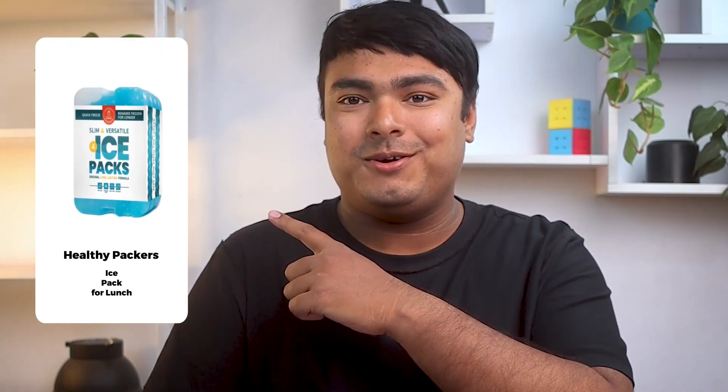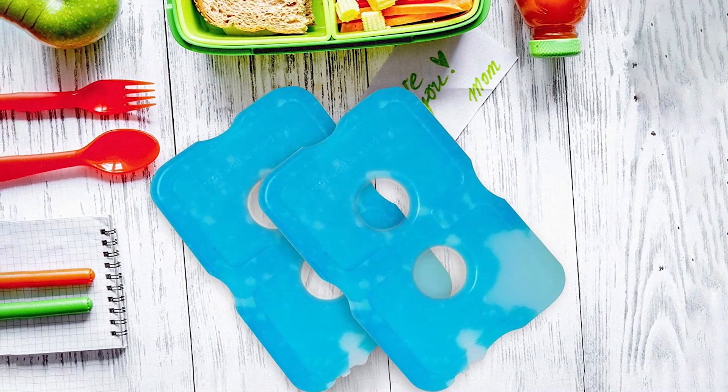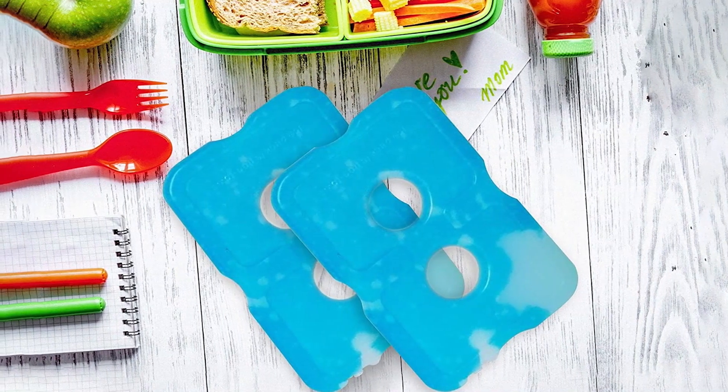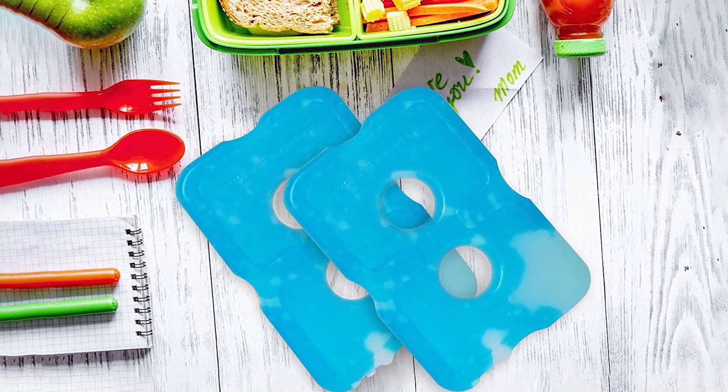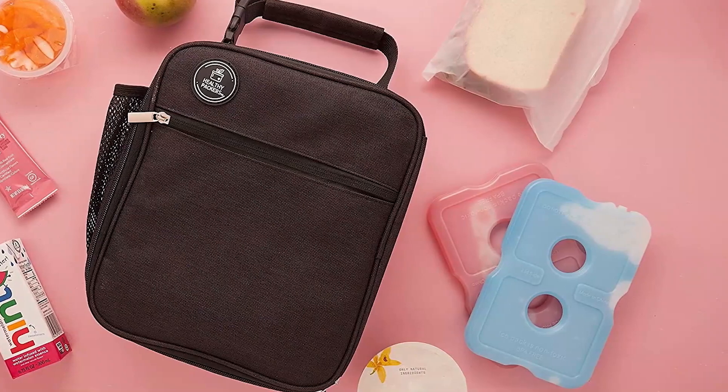Introducing the Hildy Packers set of 4 ice packs, which is a must-have for anyone who wants to keep their cooler or lunch box chilled. The ice packs are compact, measuring 7 inches by 5 inches, making them perfect for smaller coolers or lunch bags. They are available in packs of 4 or 8, giving consumers the option to purchase the number of ice packs they need. The packs are long-lasting, with the ability to stay cold for up to 6 hours.